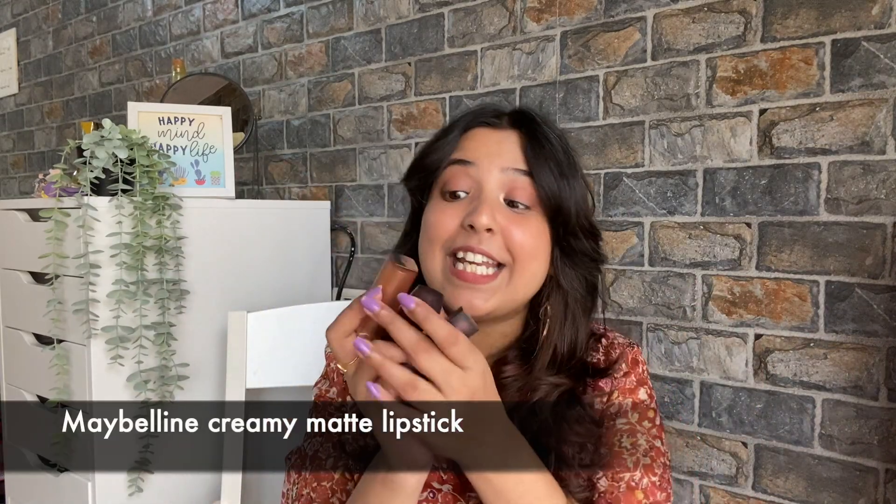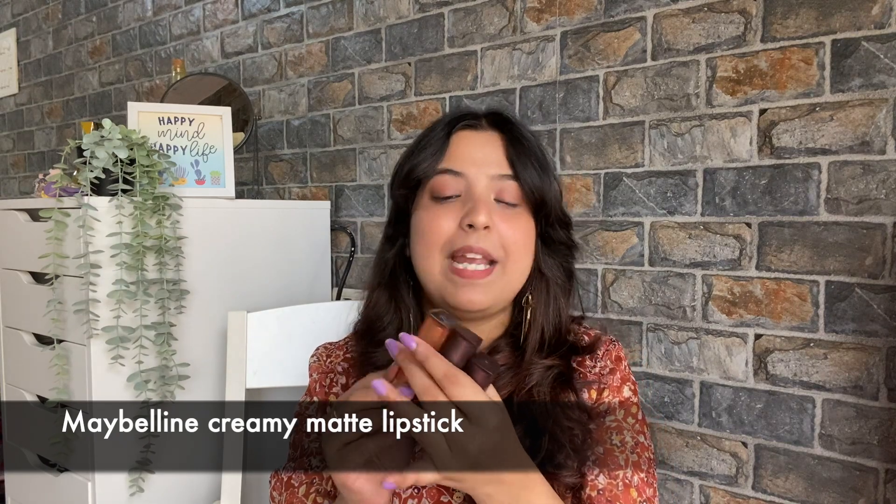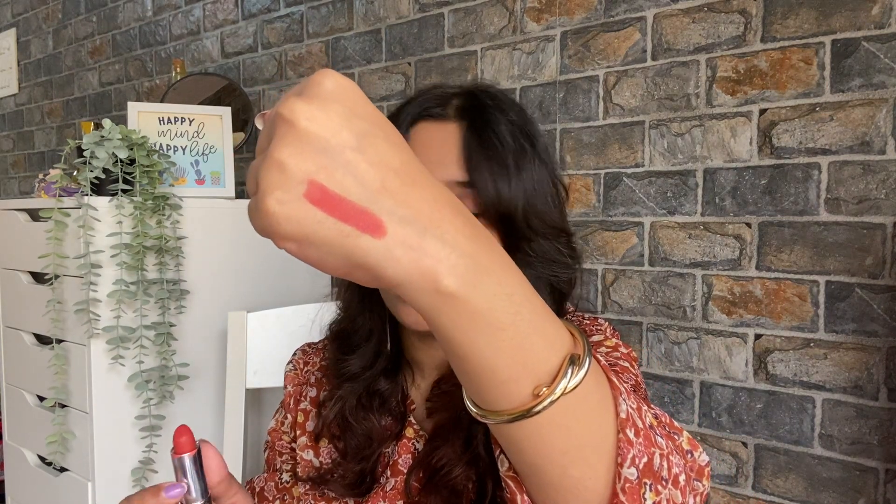Now let's move on to the lipsticks. This is Maybelline's Creamy Matte lipsticks. I actually have three shades, and the three are quite different. The first one is the Maybelline Creamy Matte in the shade Chilly Nude. Let me show you the swatch.